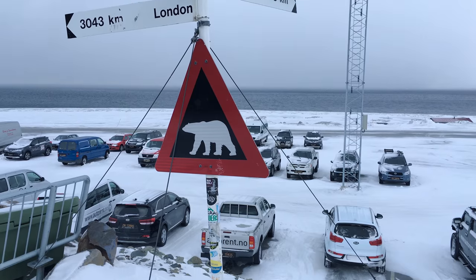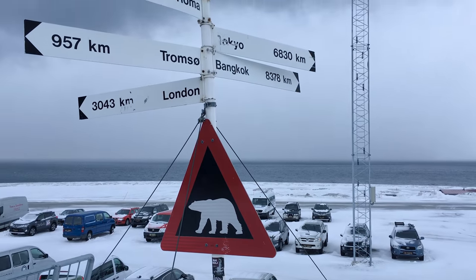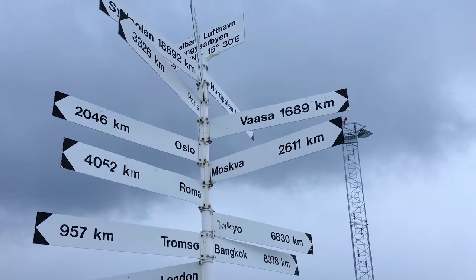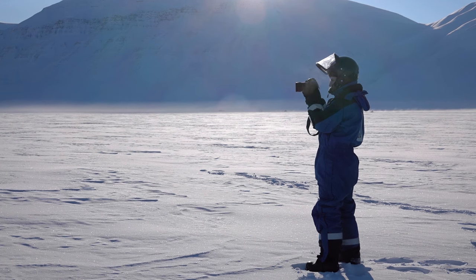Svalbard was awesome. As I mentioned in one of my recent videos, I've just been to Svalbard. Naturally, I took a lot of film and photography, which I want to share with you. Most of this is filmed with the Sony A7S, but I also took a lot of footage with the iPhone 6S and a Canon 6D.